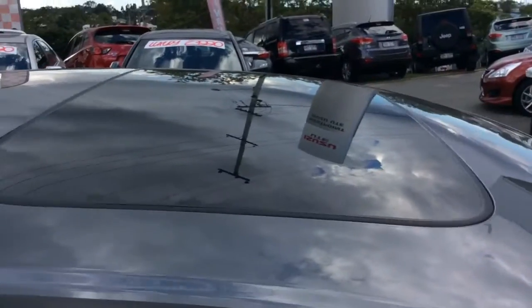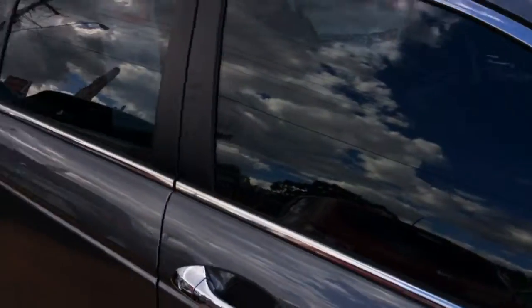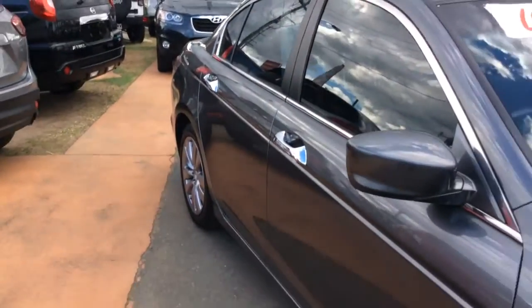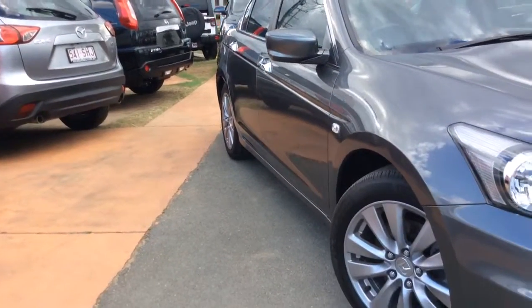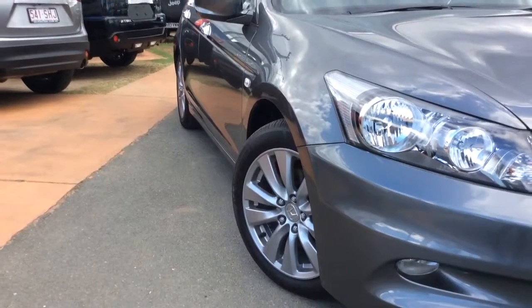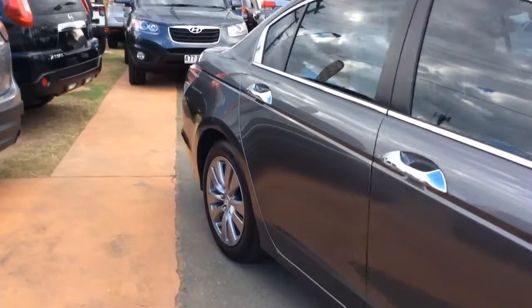You can see that even the reflection on the roof — the paint's in very good condition. Yes, it is a 2012 model car so you wouldn't expect to see anything, however it's always good to just get that glance over and get the angles right. On this side, it's all in very, very good condition.